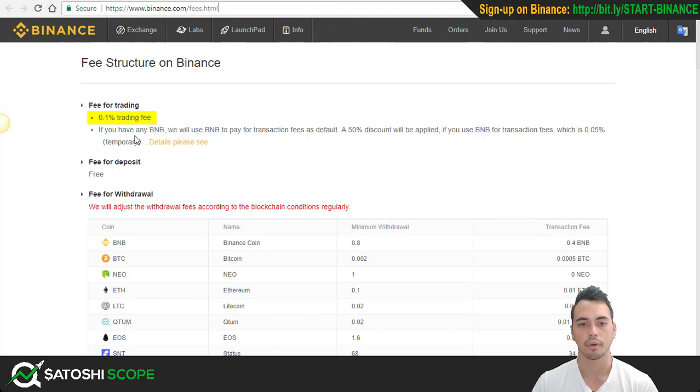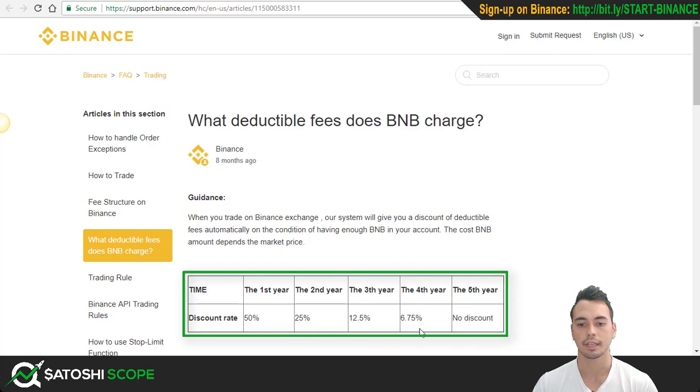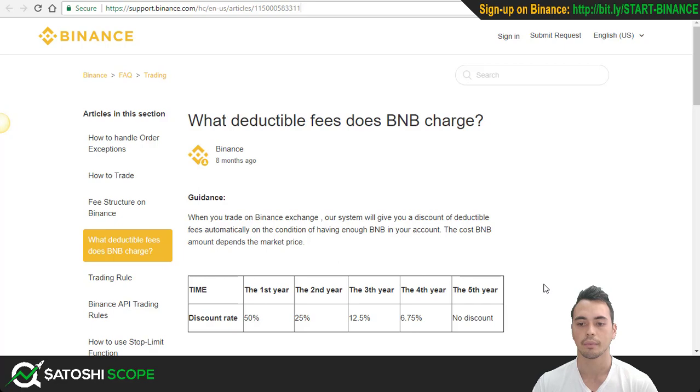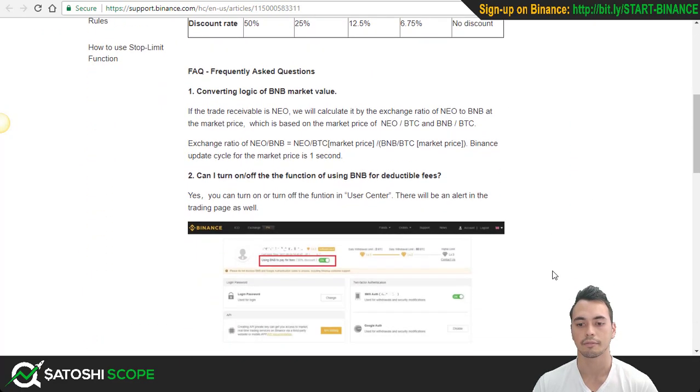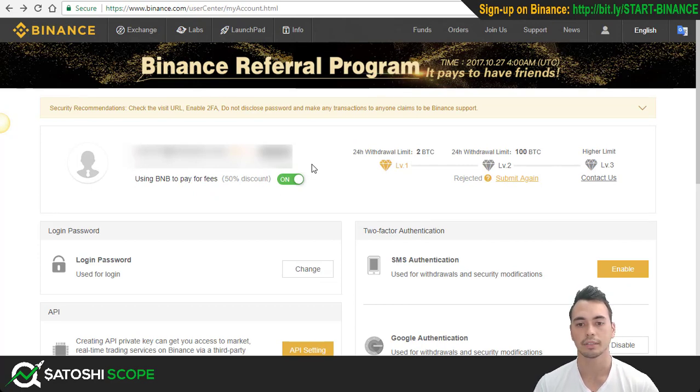The fee for trading is 0.1%, but if you have BNB, it will use BNB to pay for transaction fees by default, so a 50% discount will be applied. Your fee will now be reduced to 0.05%, which is five times less than Bittrex — so you're saving a lot of money. There's no fee for deposit, and for withdrawal there's just a transaction fee, which every exchange has. The discount rate for BNB tokens reduces each year from 50% the first year to 25%, and down until the fifth year where there's no discount left. In summary, buy your BNB tokens, click the on button, and you'll have your fees reduced by 50% to 0.05%.